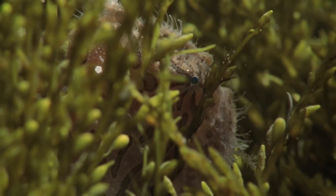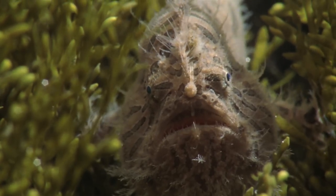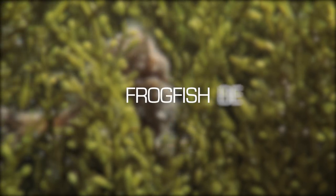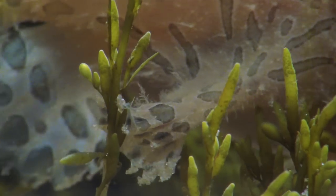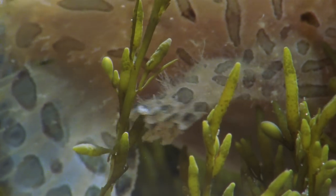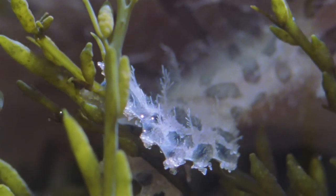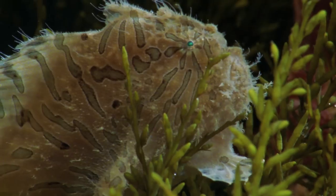Lurking in the seaweed and blending into the coral, a curious creature lies in wait. This is a frogfish. It walks along the seabed using its pectoral and pelvic fins. Its hairy bumps and spines help it blend in.